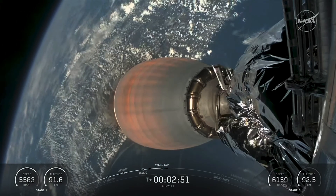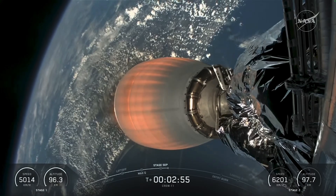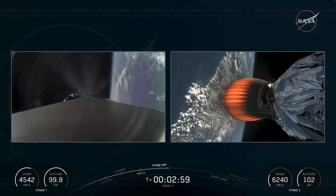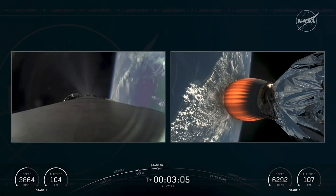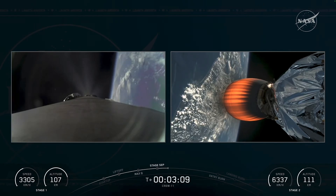And there you see Stage 1 pulling away, ignition of the lone Merlin vacuum engine for Stage 2. Those events happening in quick succession as we continue to get great views of that Florida coastline and the eastern seaboard. There is Crew-11 continuing its path to orbit, now approaching three minutes into today's flight — still about six minutes left.